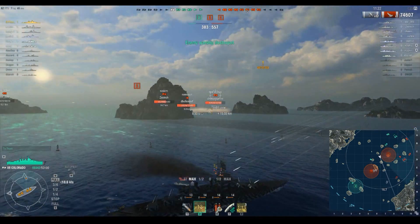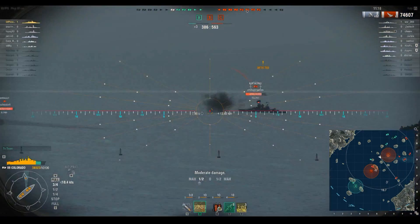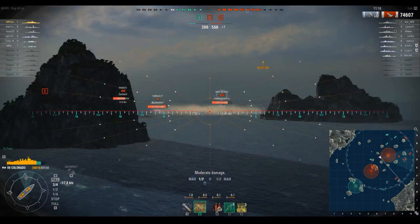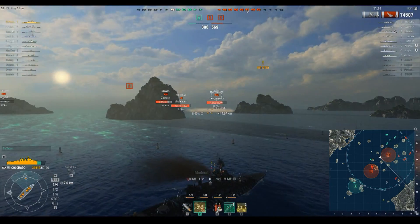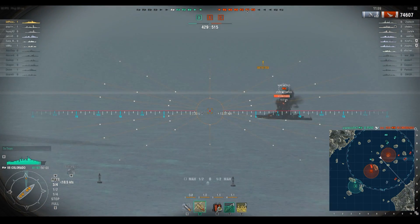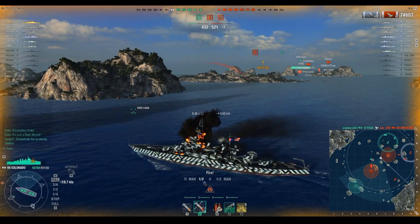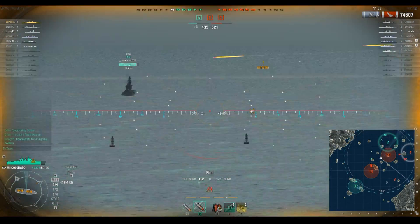We're already up to 75,000 damage. Took a pretty decent chunk from the Koenig there — I don't know about you guys, but I'm not exactly the world's best at pronouncing German ship names.